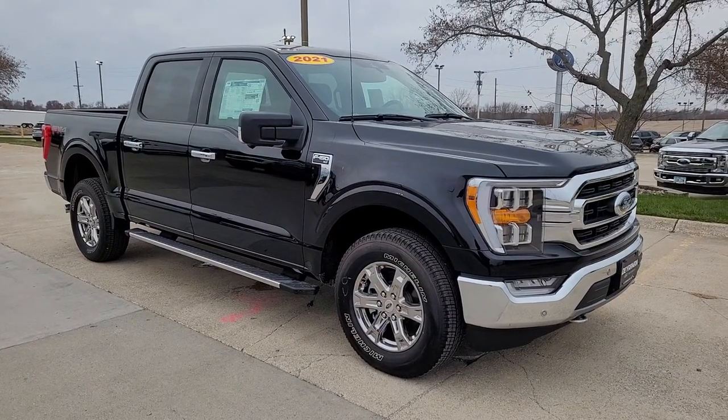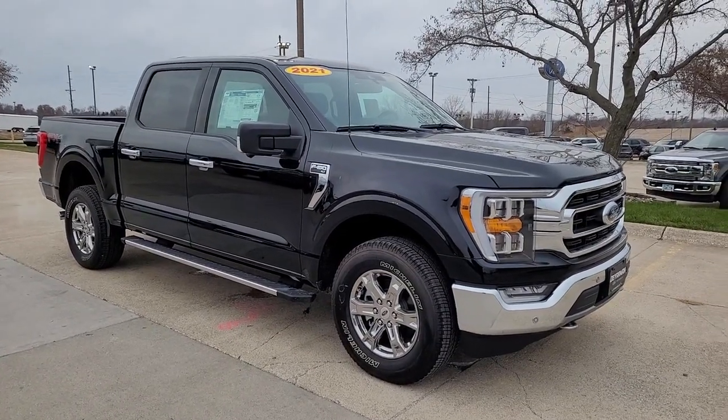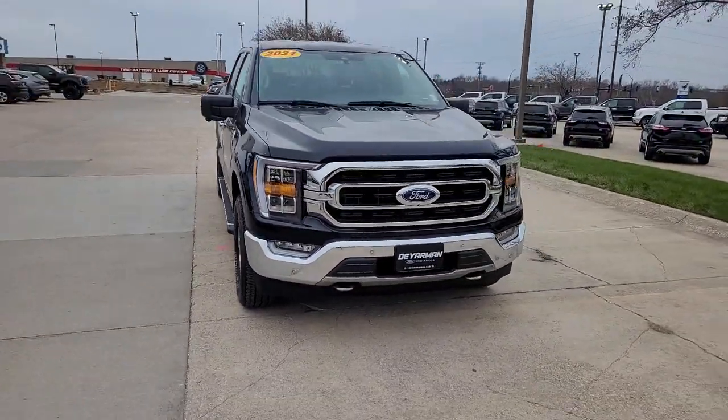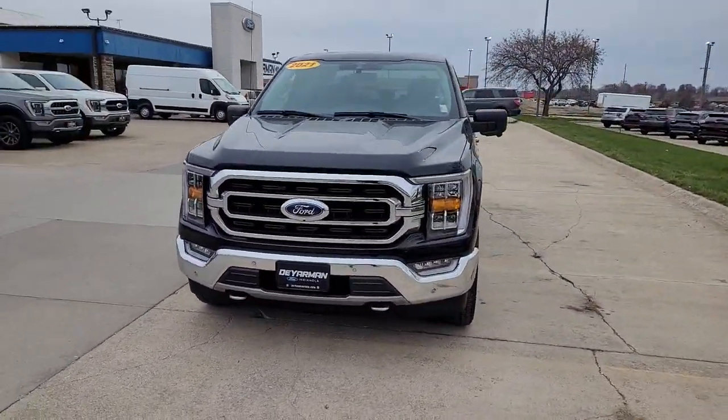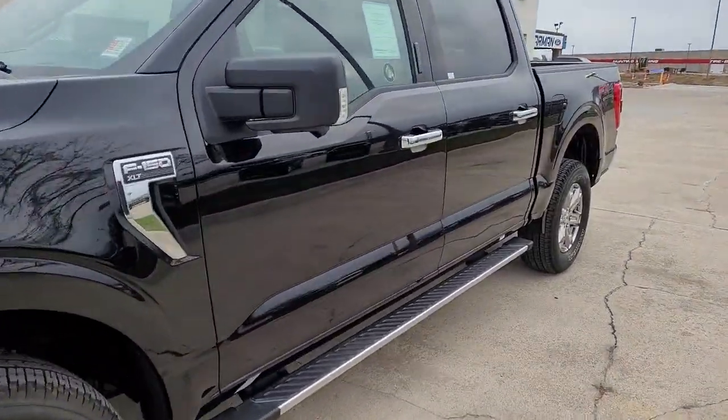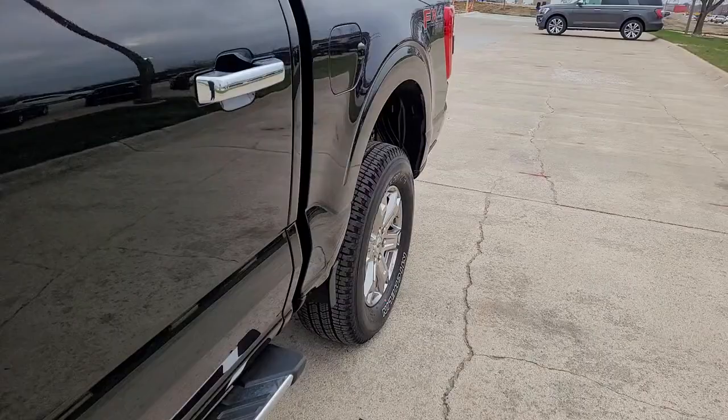Hop into the 2021 Ford F-150. Take a closer look at this full-size F-150. It's the light-duty pickup that leverages military-grade aluminum alloy and high-strength steel to produce class-leading towing and payload capabilities.